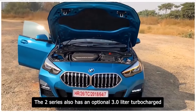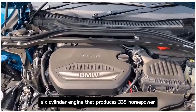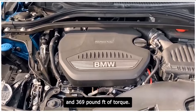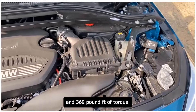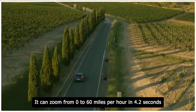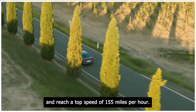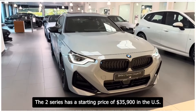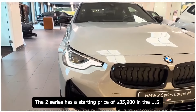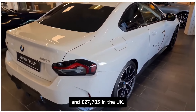The 2 Series also has an optional 3.0-liter turbocharged six-cylinder engine that produces 335 horsepower and 369 pound-feet of torque. It can zoom from 0 to 60 miles per hour in 4.2 seconds and reach a top speed of 155 miles per hour. The 2 Series has a starting price of $35,900 in the US and £27,705 in the UK.